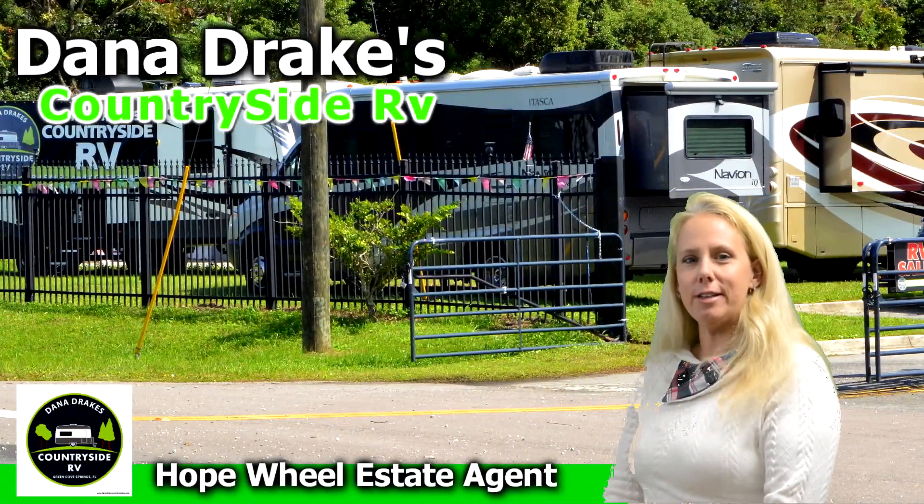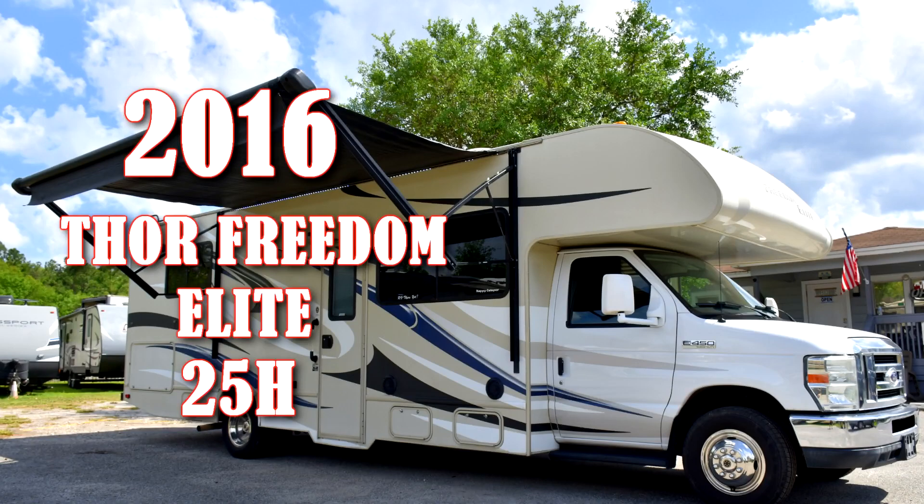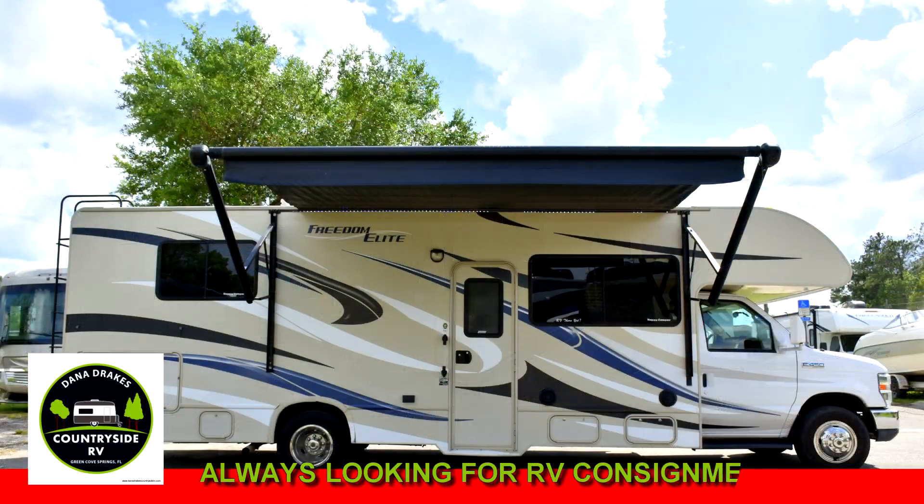Hi, it's Hope, real estate agent at Dana Dre's Countryside RV. Today we are featuring this 2016 Thor Freedom Elite. This Class C has plenty of power with its V10 Triton motor and is still under 30 feet.